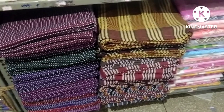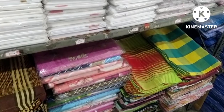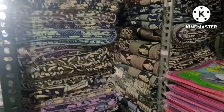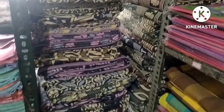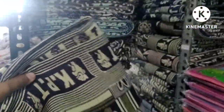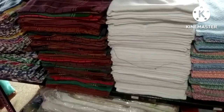Bed sheets are 300 rupees. Bed split is 450 to 460 rupees — it is the same size. Bed sheets range from 400 to 500 rupees. Bed sheets are 300 rupees.